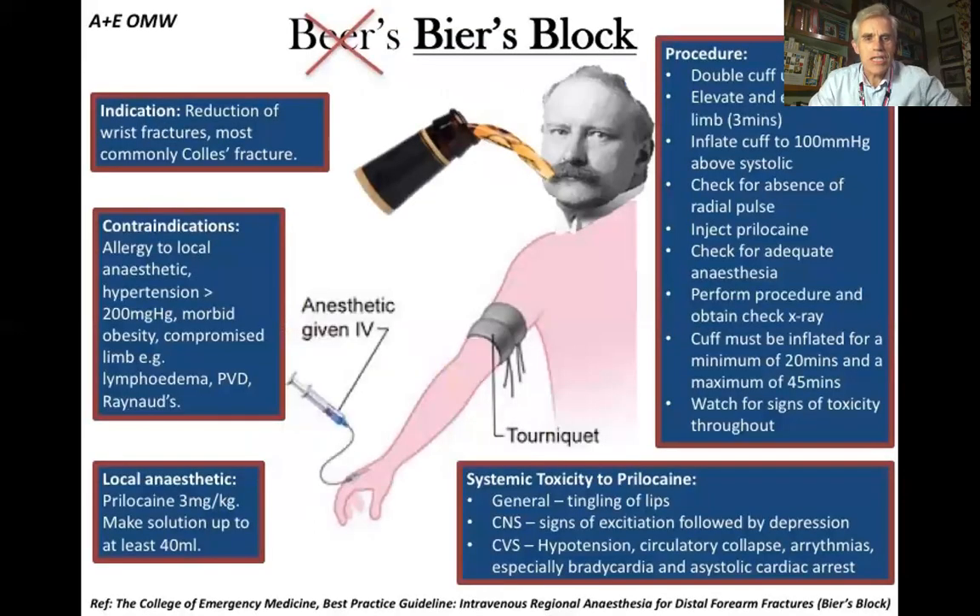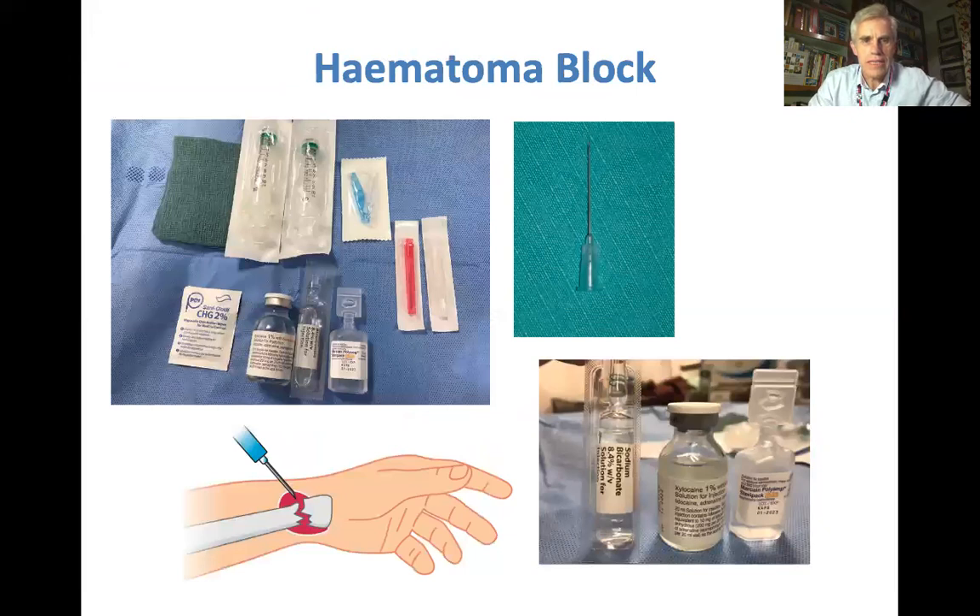Then you're going to analgesiate the wrist — make it pain-free. Bier's block is a well-recognised technique and it works well if you're experienced at doing it with a double cuff and using prilocaine. However, there are risks if it's not done properly — systemic toxicity or allergy to the local anaesthetic. More commonly used is the technique of hematoma block, but it needs to be done properly and diligently using the correct concentrations and putting the needle in the right place.